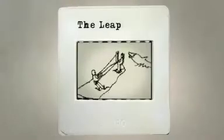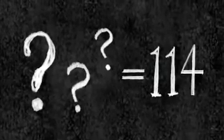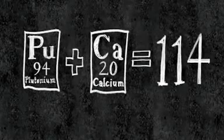We all thought that if he could discover super heavy elements, we could get him a second Nobel Prize. So how can we realize this dream and leap to element 114? Well, plutonium has 94 protons, calcium has 20 protons — add them together and voilà, 114.